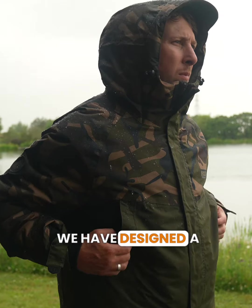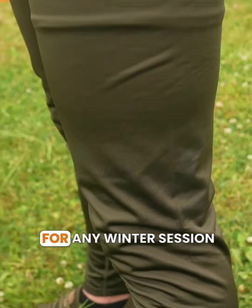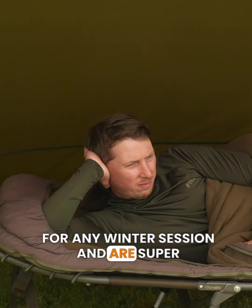We have designed a new base layer set which are essential undergarments for any winter session and are super comfortable.